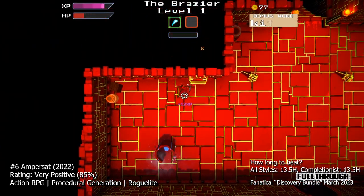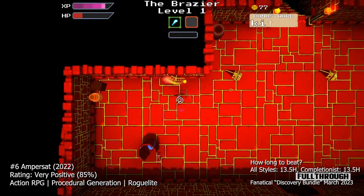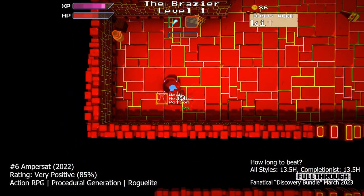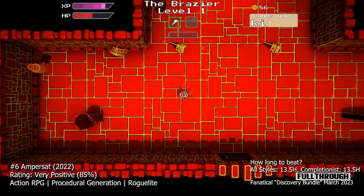The game's aesthetic is a blend of retro and modern sensibilities, with colourful 3D top-down environments, Commodore 64 SID chip sound effects, and real-world music. Ampersand is an action-packed game suitable for fans of roguelikes and those who enjoy classic arcade-style gameplay.